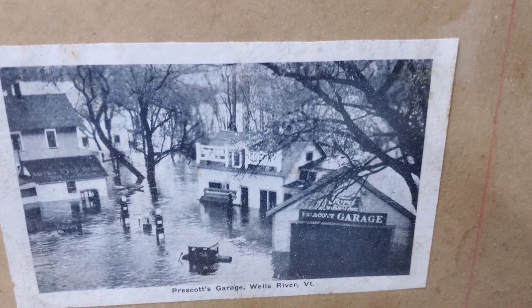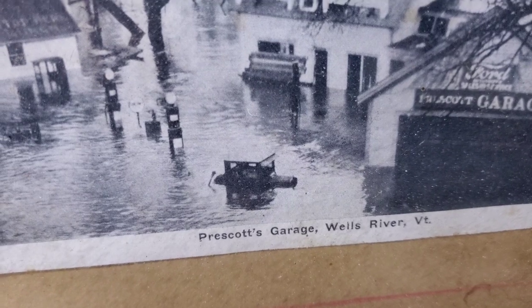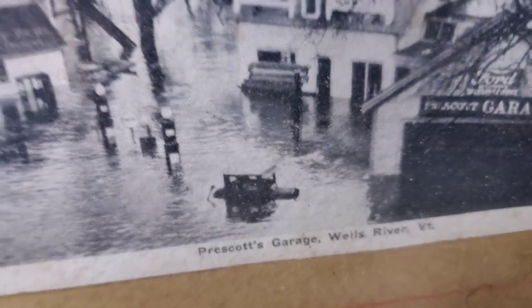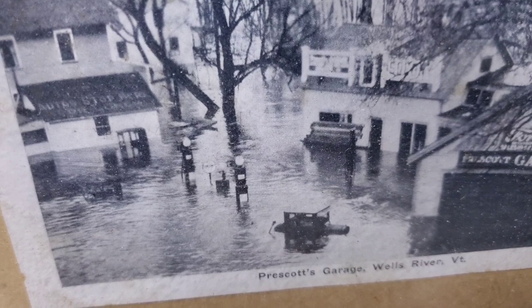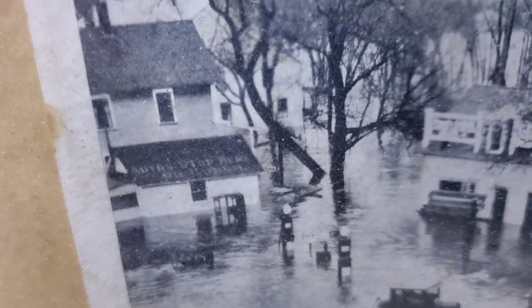The last picture here is Prescott's Garage — a lot of flood damage. What is that in the center? At first I thought it looked like a cannon, but that's definitely a gas pump. Looks like an old car in there too.